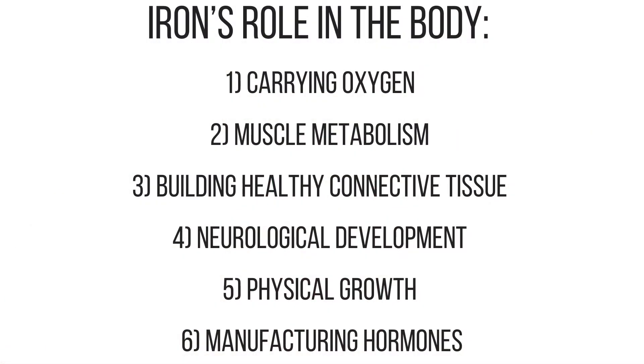Iron has many functions within the body. It plays a pivotal role in carrying oxygen, muscle metabolism, and building healthy connective tissue. It's also crucial for neurological development, physical growth, and in the making of some hormones.